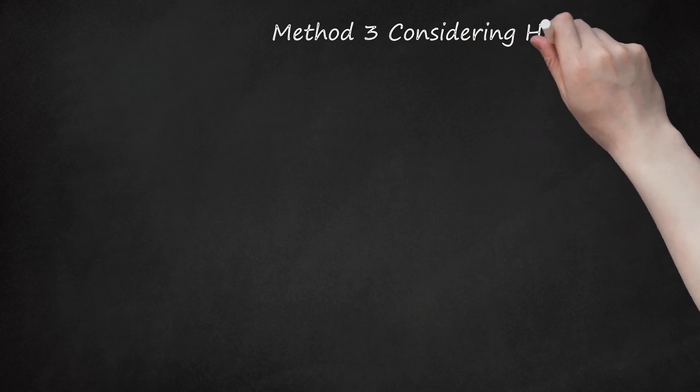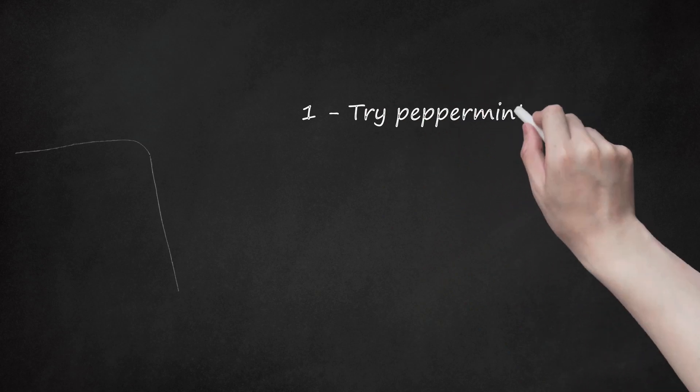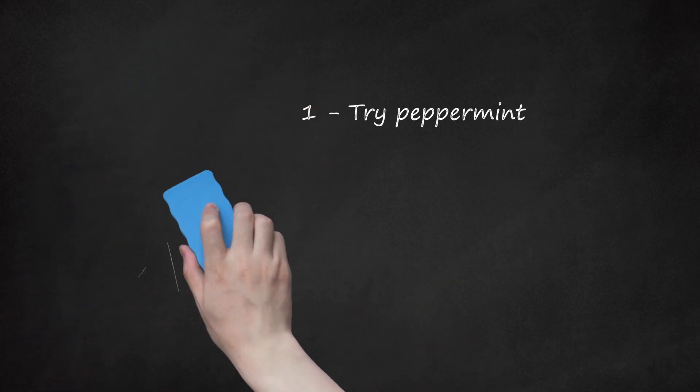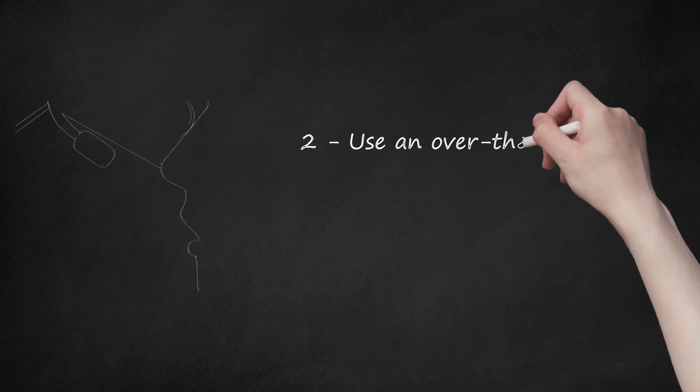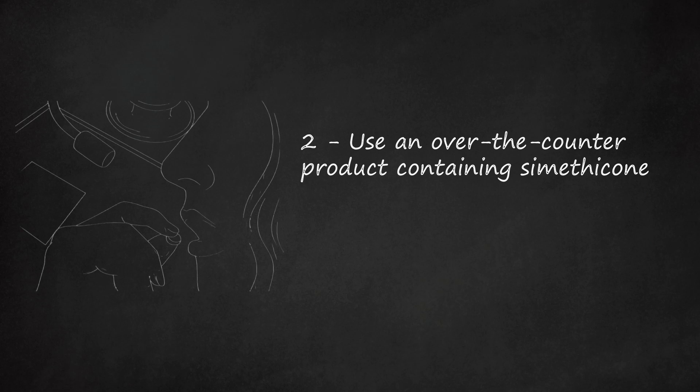Method 3: Considering Herbal and Pharmaceutical Aids. Step 1: Try peppermint. Peppermint products have long been used as a natural remedy for gas. Look for peppermint caps that are enteric coated, which means they can pass through your stomach and into your intestines before dissolving. This will give you a dose of peppermint where it is most needed. You can also make tea from peppermint leaves to soothe your digestive tract. Step 2: Use an over-the-counter product containing simethicone. These products are safe to use during pregnancy, though it is still a good idea to check in with your doctor to ensure they're a good choice for your medical needs.